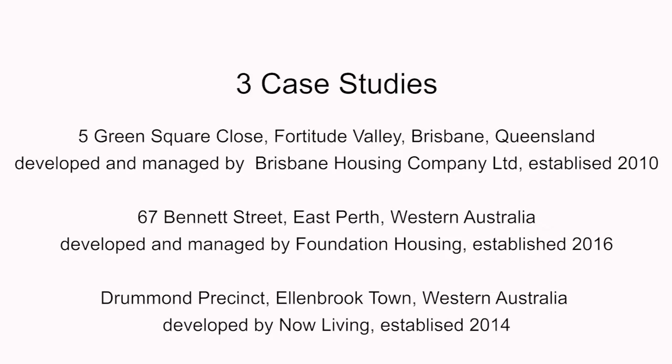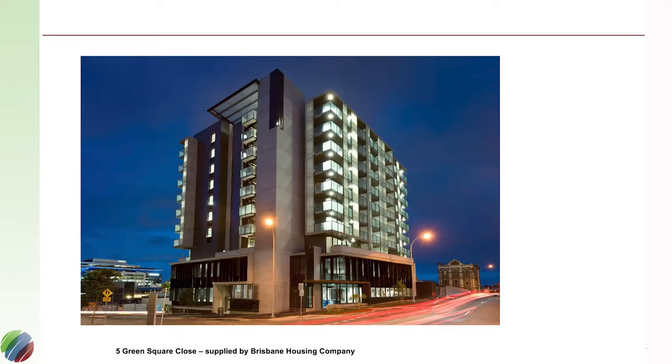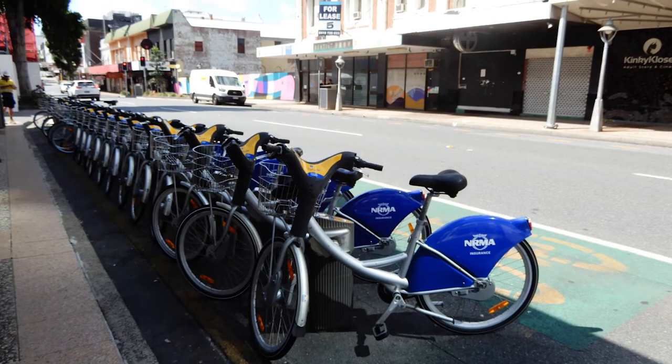To do this, we examined three case studies — one in Queensland and two in Western Australia. The one in Queensland is Green Square, Fortitude Valley, which is very close to the Brisbane CBD.